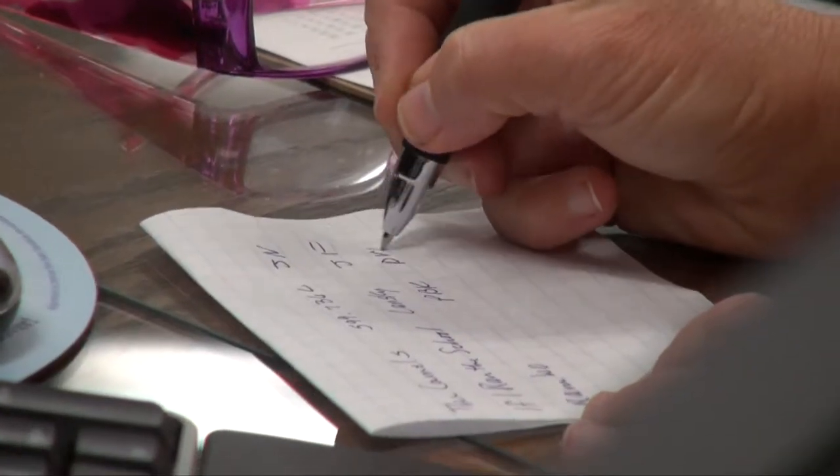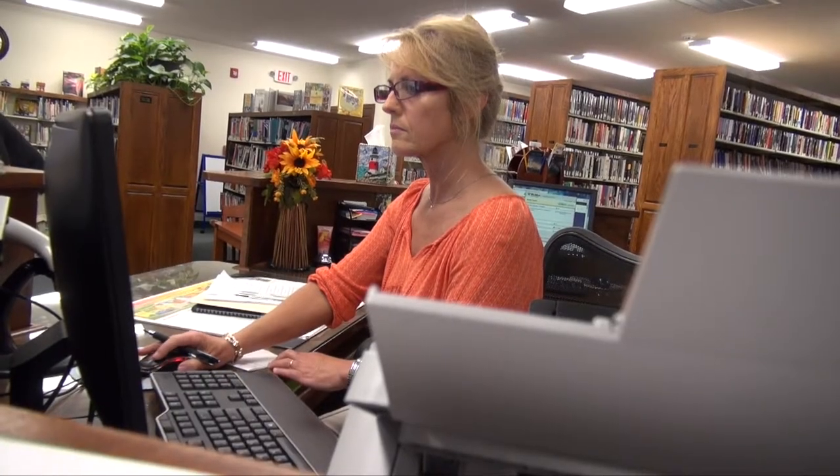How many employees does it take to run your countywide operation? We have four full-time employees and a couple of part-time employees. There's a lot of work behind the scenes that patrons don't see — things like ordering books, handling paperwork, making sure the lights stay on. I do the ordering for this library, and the branch libraries do their own ordering. I also do all of the accounting and make sure all the bills are paid.